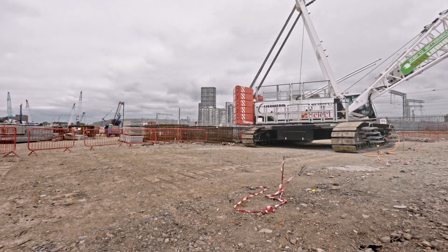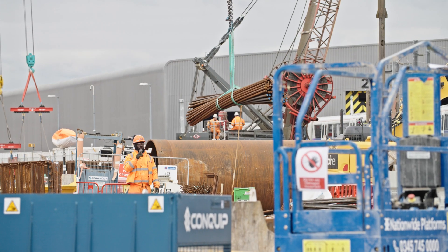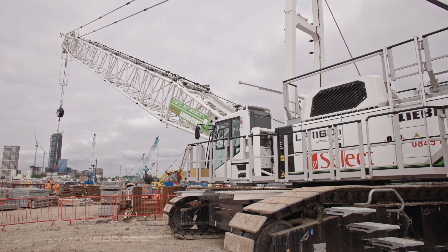HS2 also has a desire that by 2029 all HS2 construction sites will be diesel free. So this is a very good start for the project in general and for the whole scheme for HS2 to promote that type of machinery and innovation.